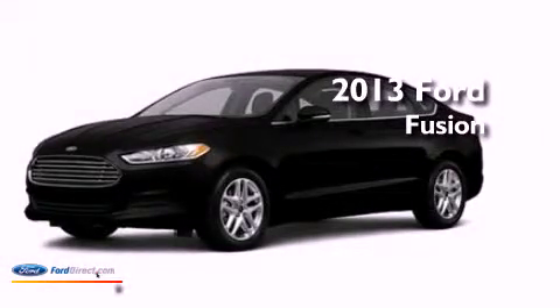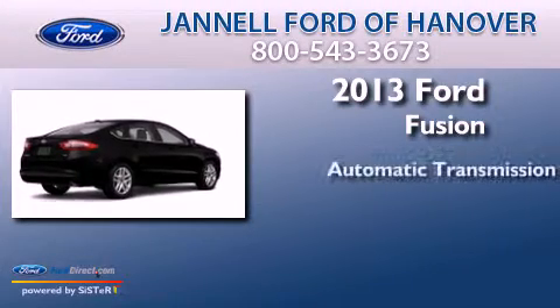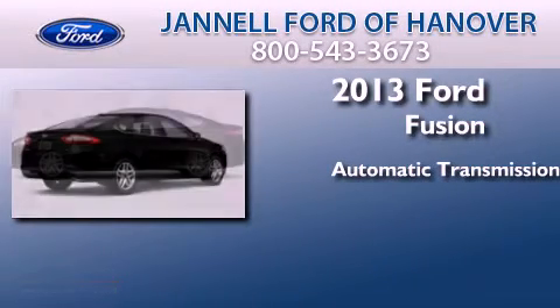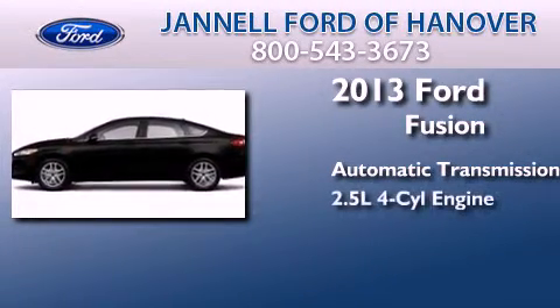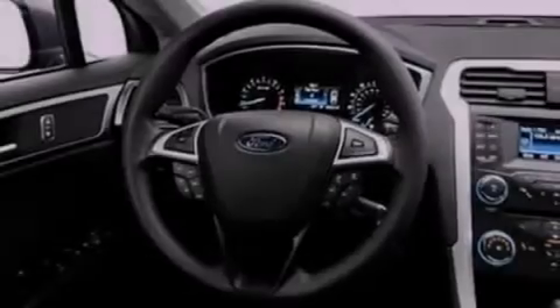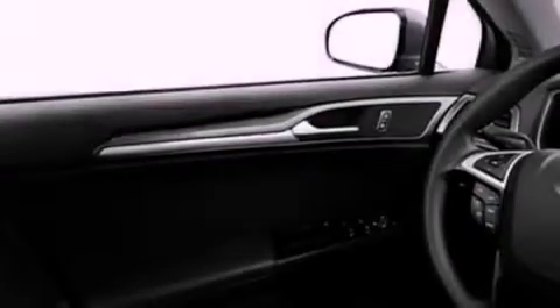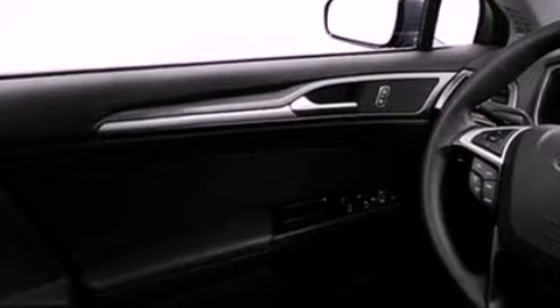This is a brand new 2013 Ford Fusion. This four-door sedan has an automatic transmission and an inline four-cylinder engine. Its top features include traction control and stability control systems, XM satellite radio, aluminum wheels, and a tire pressure monitoring system.